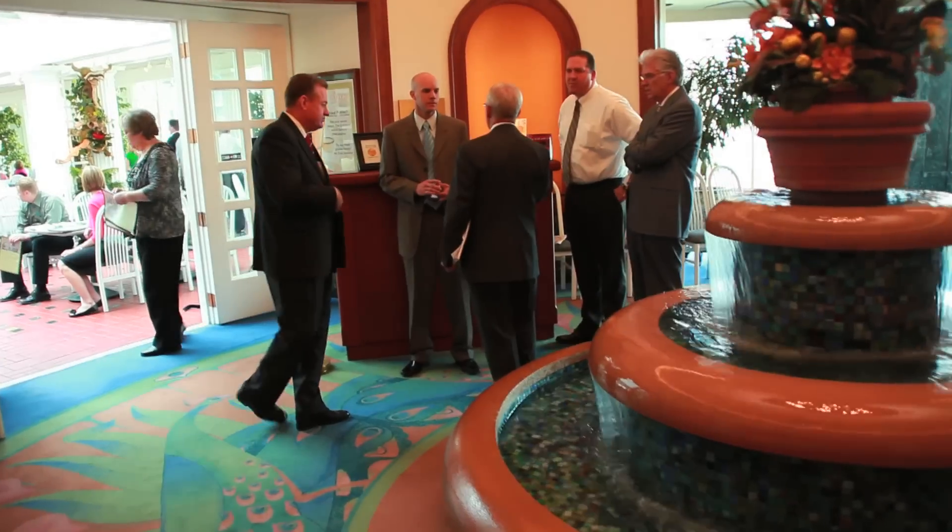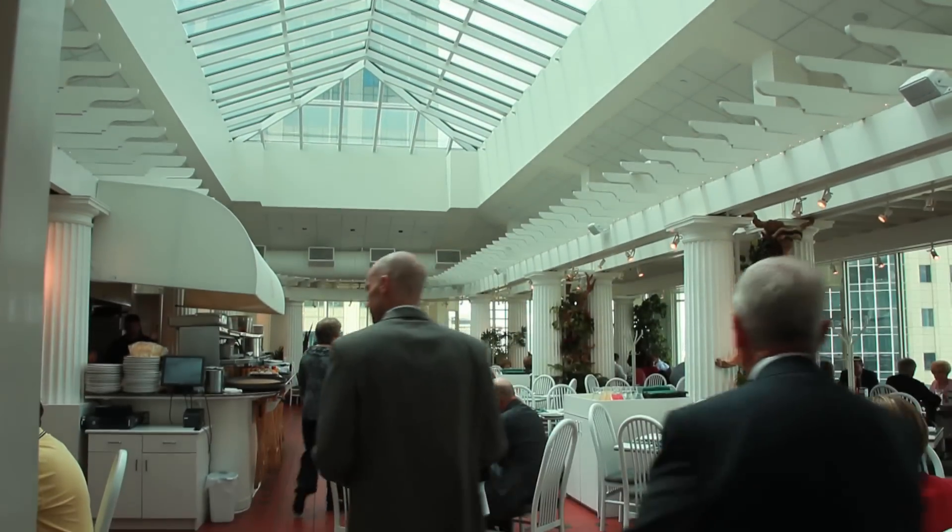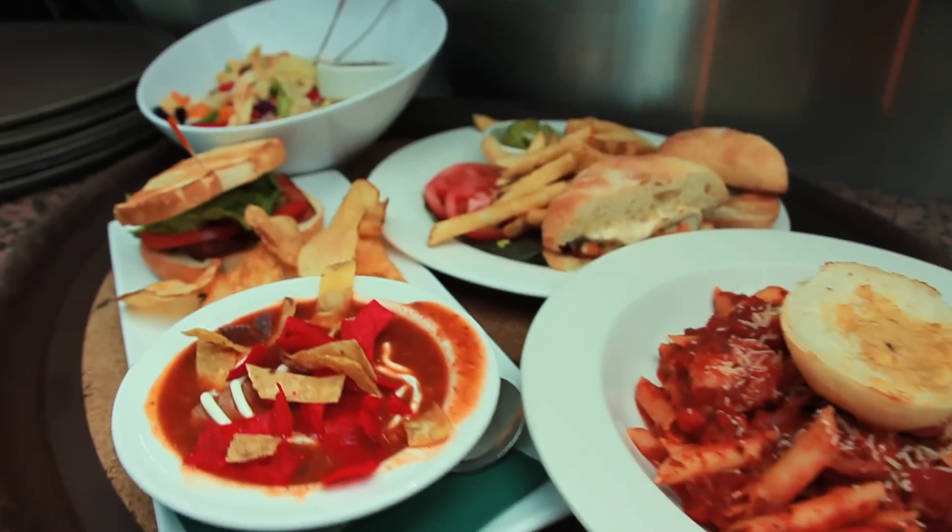A unique feature about The Garden Restaurant is the retractable roof. For a beautiful summer evening or a nice spring day, it opens up for some fresh air to come in while you're dining.